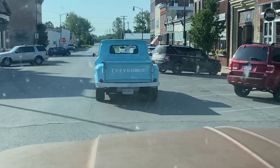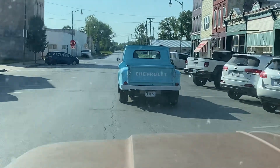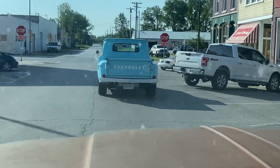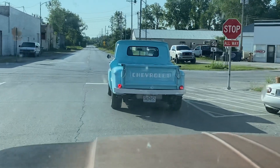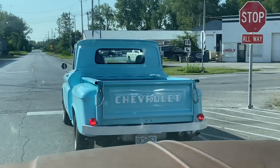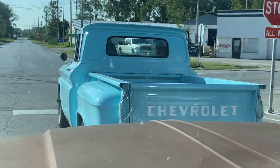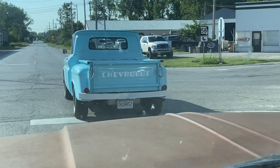I want to shoot some video to send to him and share on our YouTube channel. This little VA truck has an automatic transmission, vintage air, power steering, and power brakes — a nice little driver. Enjoy the content and keep it at a hundred!